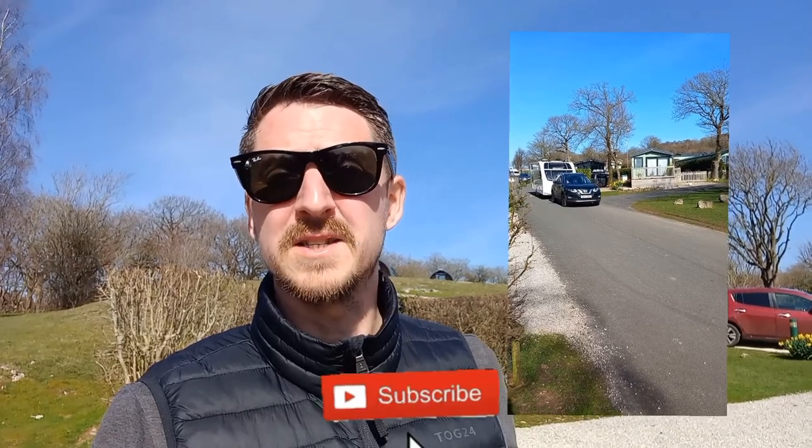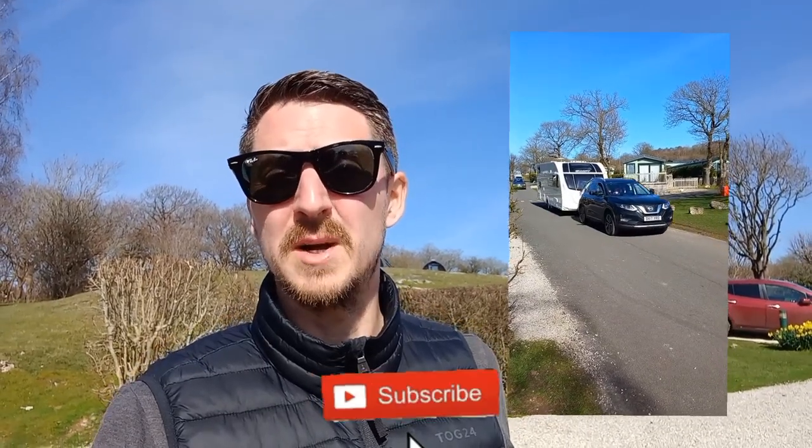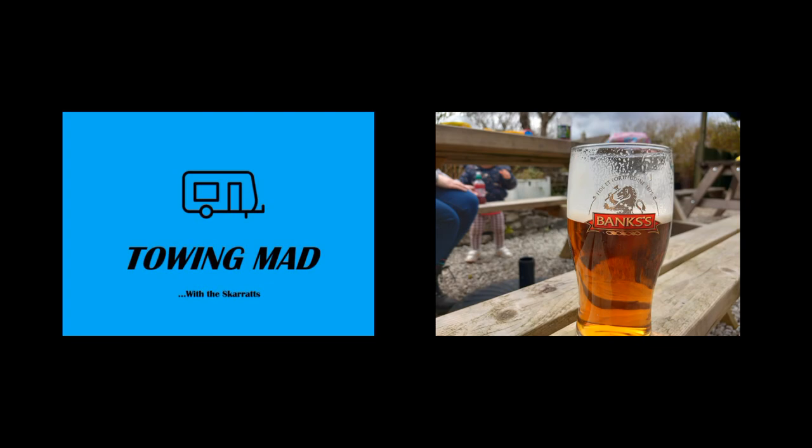We've had a fantastic weekend in Silverdale and Arnside. Really recommend coming here to Holgate — great, fantastic facilities, spotlessly clean, immensely well managed, and a great location. Really fantastic weekend and we'll definitely come back, maybe next year. Lots of other places to see this year yet, but definitely a site we'd recommend. That's all from us at Towing Mad — thanks very much for watching. Don't forget to hit the like and subscribe button, and we'll see you in the next one.